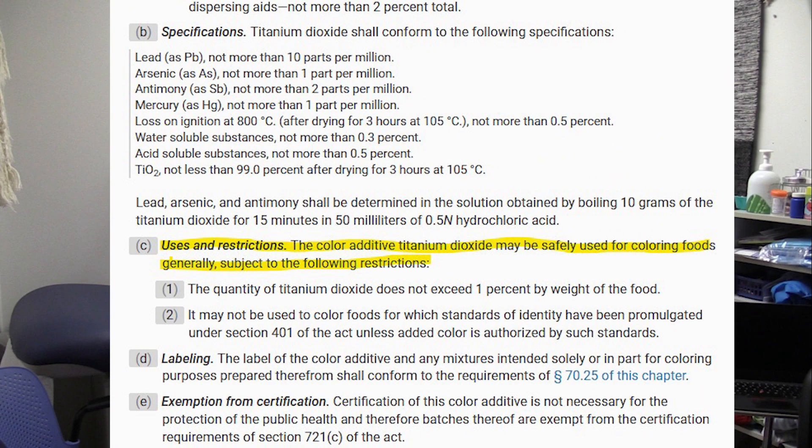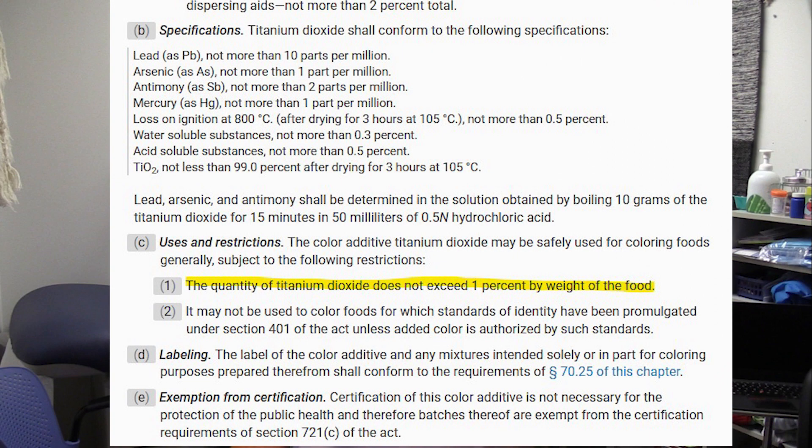What does the Food and Drug Administration, also known as the FDA, have to say about titanium dioxide? Title 21 of the Code of Federal Regulations, Title 21, Chapter 1, Subchapter A, Part 73, Subpart A — so 73.575 — Section C, Uses and Restrictions: the color additive titanium dioxide may be safely used for coloring foods. There are restrictions; the first is that the quantity of titanium dioxide does not exceed 1% by weight of the food. Simply put, you can have up to 1% of your food by weight being titanium dioxide.